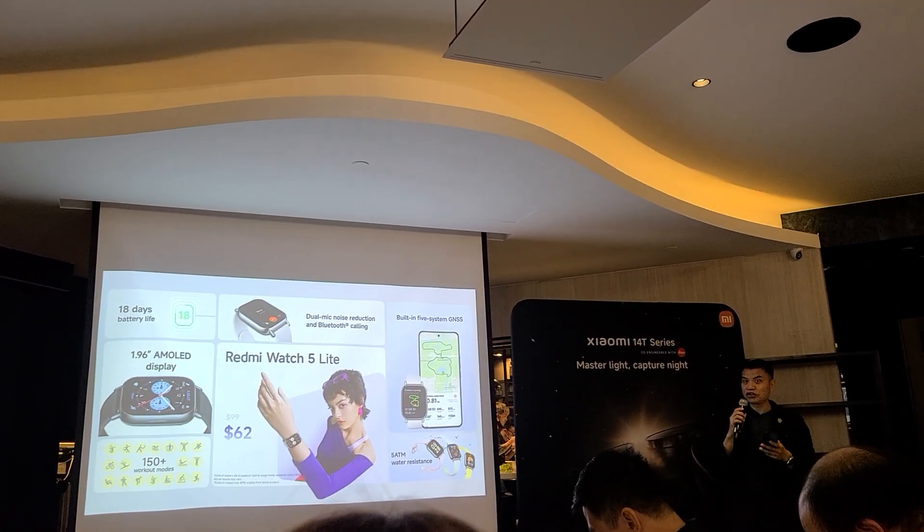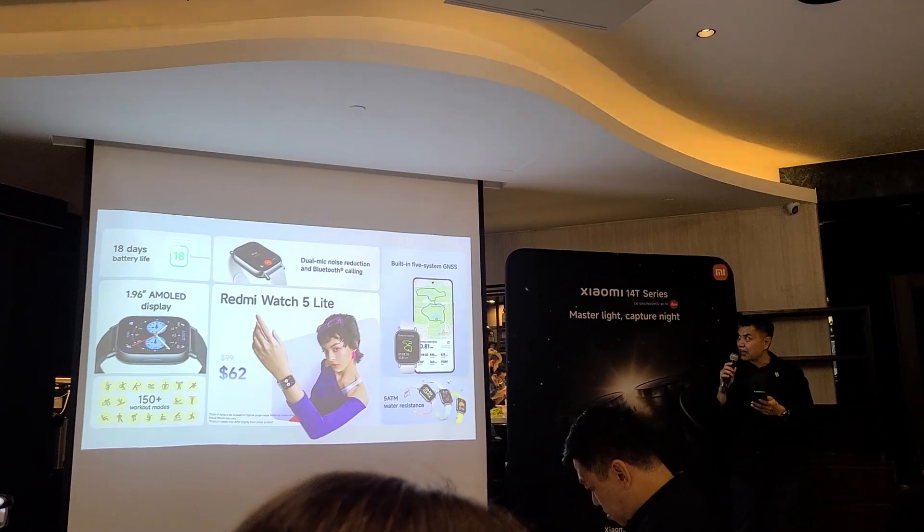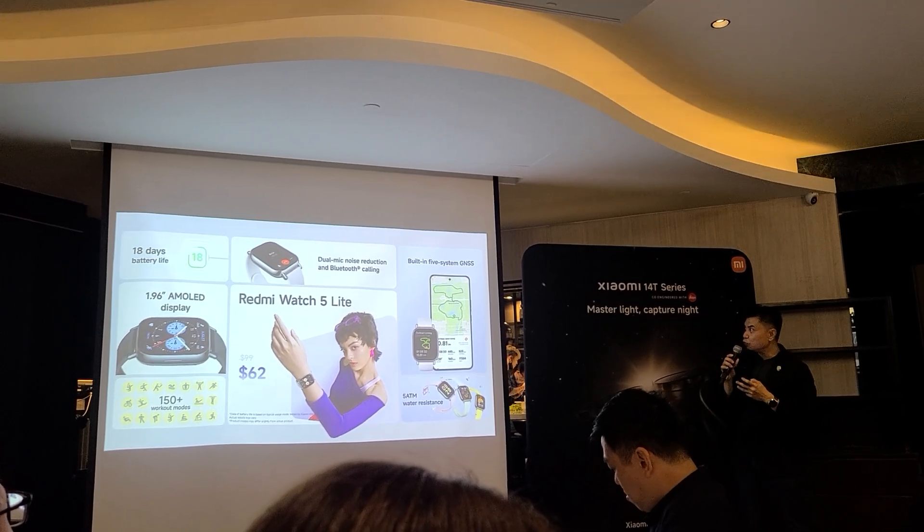Next is the Redmi Watch 5 Lite, featuring incredible battery life and a large 1.96-inch display. It comes at only $62.